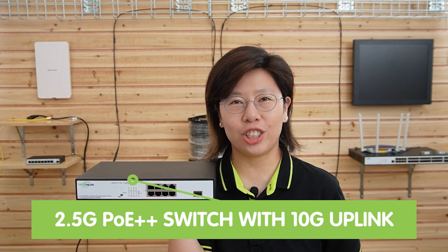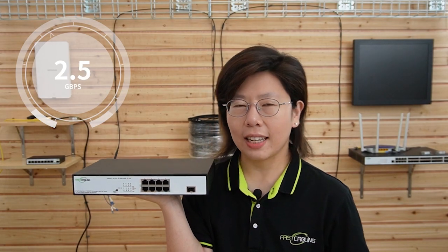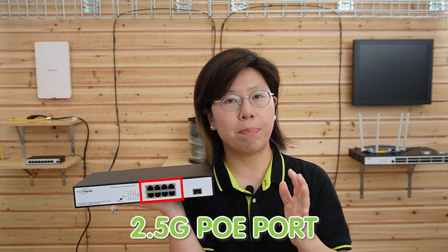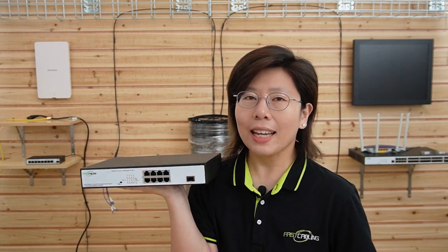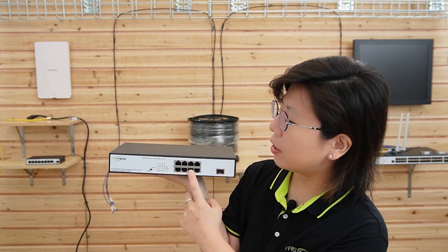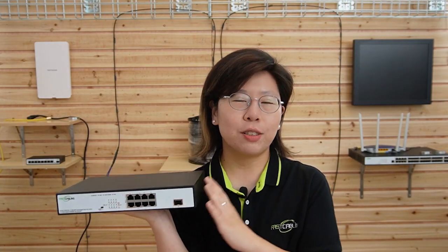This is the 8-port 2.5G PoE++ switch with 10G uplink. It can provide up to 90W of power for 2.5G devices. This is the 10G SFP uplink port, and it has RJ45 2.5G PoE ports. It's compatible with IEEE 802.3af, at, and bt standards. It has a total power supply of 240W, and can supply 90W of maximum power for ports 1 to 4, and 30W for ports 5 to 8. This is perfect to connect with high-performance devices at the edge.